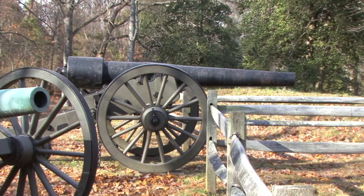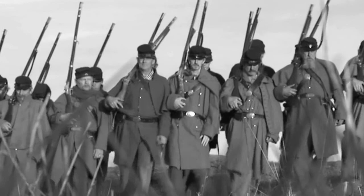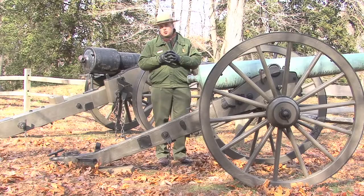This position never came under direct attack because it was so well defended. At the same time, the guns here played a very important role in beating back several of the attacks against Marye's Heights.